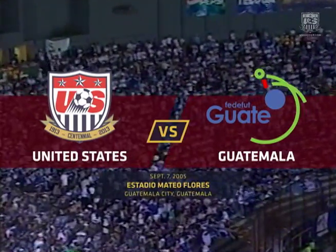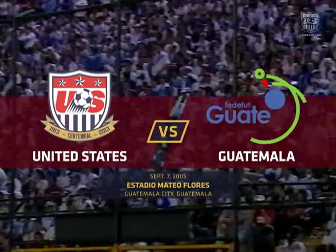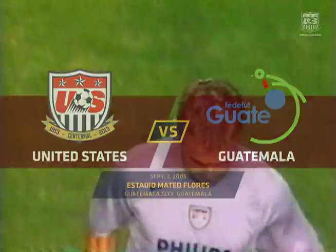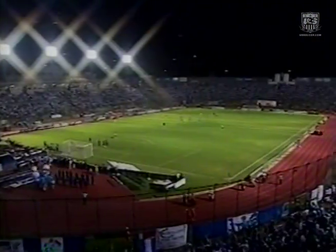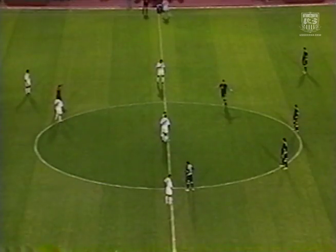Mateo Forrest Stadium in Guatemala City will be wild tonight, and it may even be hostile. At least that's normally the case when a Central American nation is hosting a team from this CONCACAF region. Tonight should be no exception as the USA are the visitors taking on Guatemala, who are the home side in this World Cup qualifier.